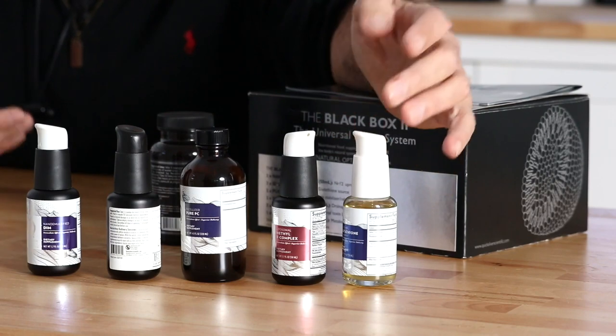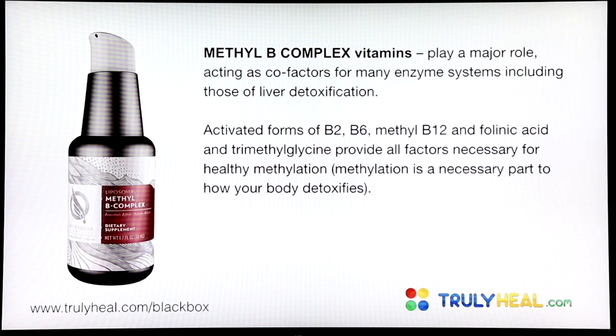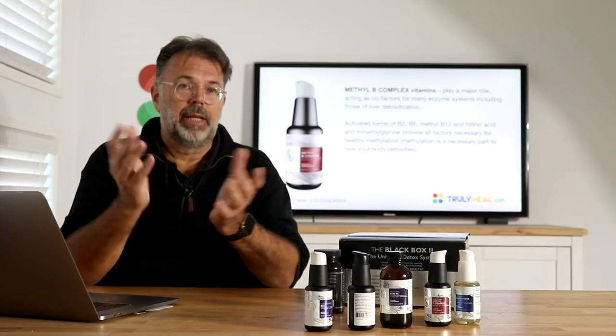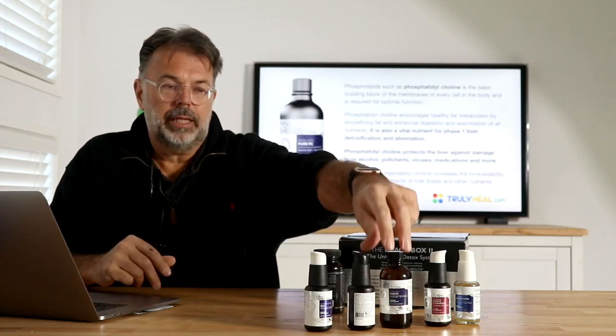Glutathione is the first key ingredient. When we have a lot of free radical damage and toxin exposure, it depletes first and is the hardest for your body to produce on an ongoing basis. It protects healthy cells, renders free radicals and toxins harmless, and supports both phase one and phase two detoxification in the liver. We need large amounts of it continuously, especially with leaky gut and high inflammation. Methyl B complex vitamins also appear in both phase one and phase two — they are core factors for all the enzyme production your liver needs, and are crucial for healthy methylation.